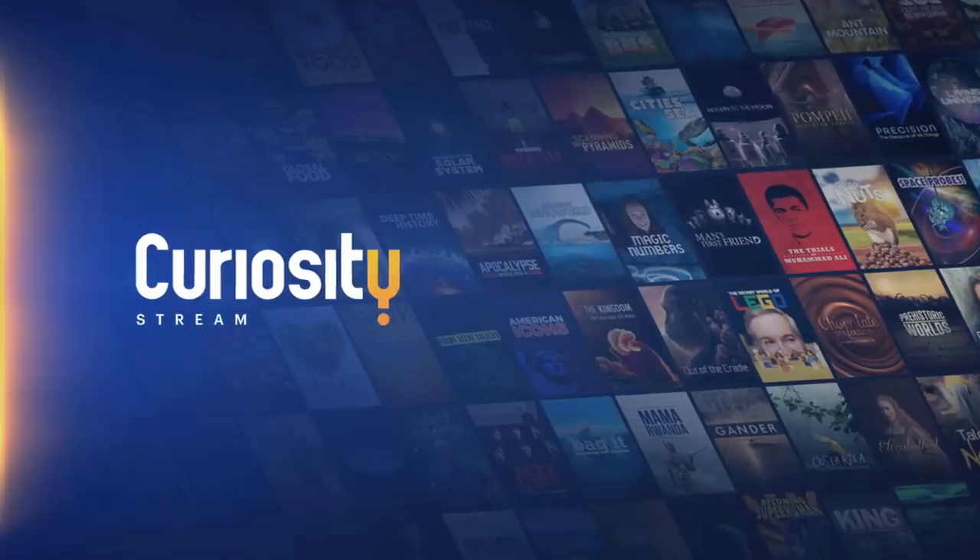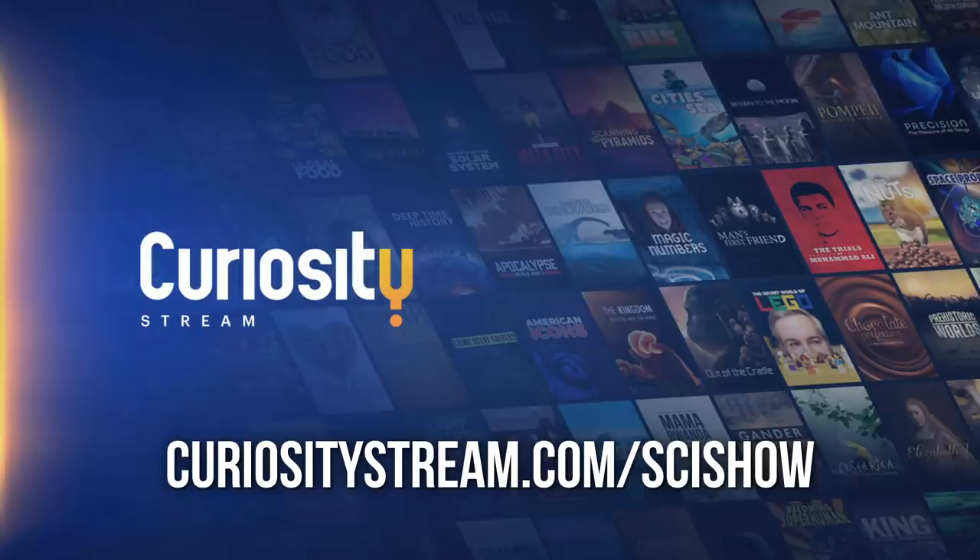Thanks to CuriosityStream for supporting this episode of SciShow. Go to curiositystream.com/scishow to start streaming thousands of documentaries and non-fiction TV shows.